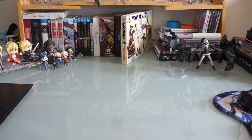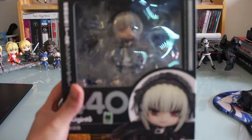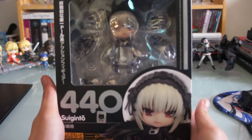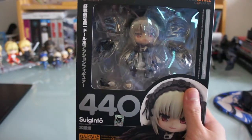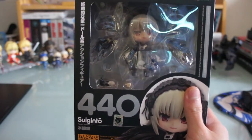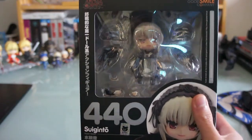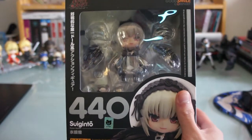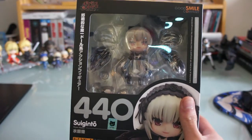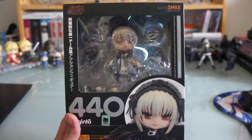And for nendoroids, first off I got Suigintou from Rozen Maiden right here. I still haven't opened Shinku — I've been lazy. So now I have Suigintou and Shinku. They're really the only two dolls I like from Rozen Maiden, so if GSC decides to release all the other dolls I probably won't get them.